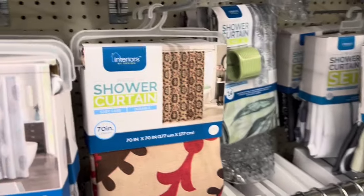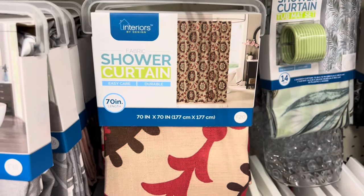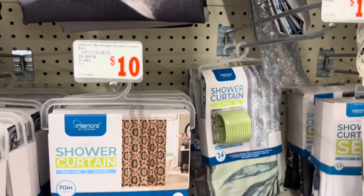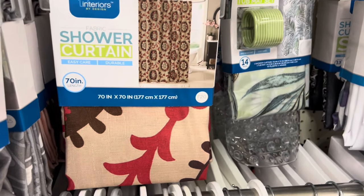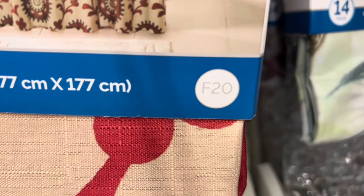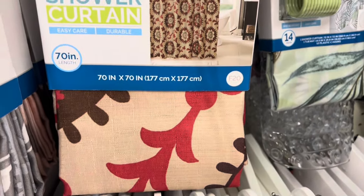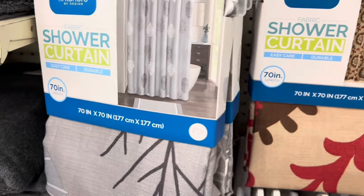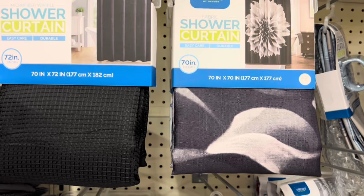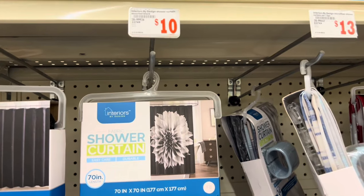Another thing I also noticed: these shower curtains. It's a 70 by 70 shower curtain. This one is coming up three dollars — these are normally ten dollars, so that is a 70% savings. I want to mention that in my store, the ones that had the 'F20' on them are the ones that came up three dollars. I scanned the ones on this side — I think they all say 'F15' — and none of those came up three dollars for me.